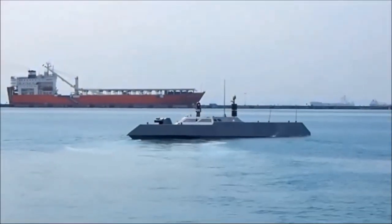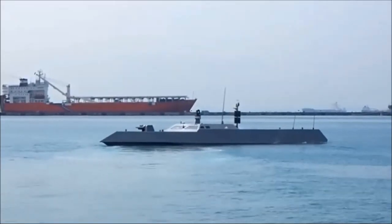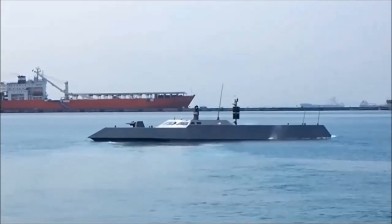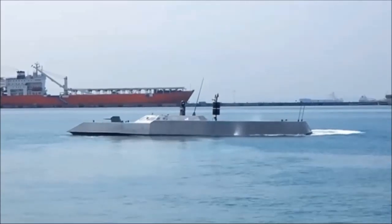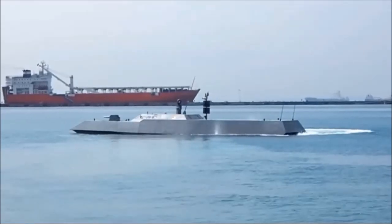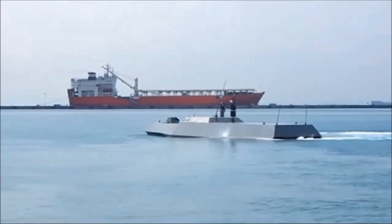The Specialized Marinecraft, or SMC, is designed and built locally by Singapore Technologies Marine Limited. The SMC is designed for naval-based defense and force protection. Designed with stealth in mind, faceted surfaces cover the entire craft, even the bow-mounted machine gun.